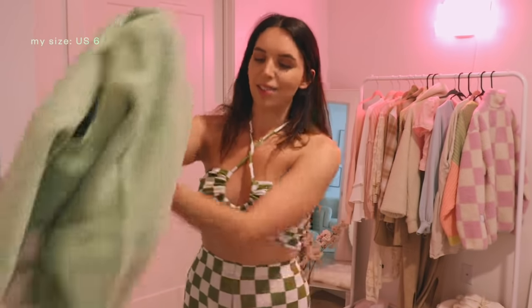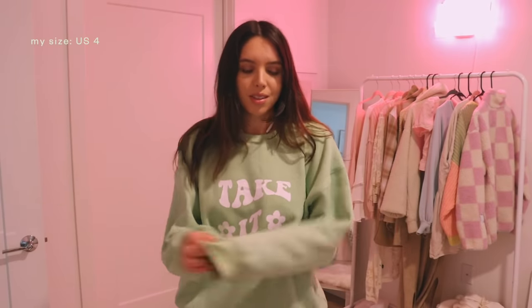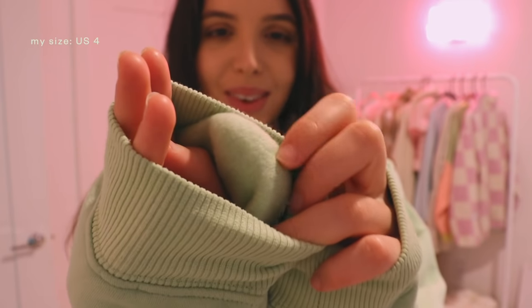The last thing that I got is this really oversized sweatshirt. It's just huge and oversized. I still work from home, so this is great for every day and just so cozy. The inside is so soft.